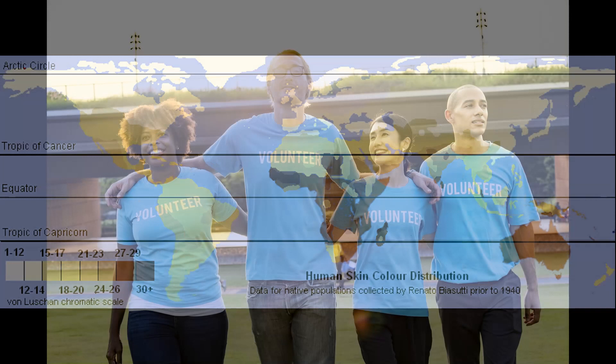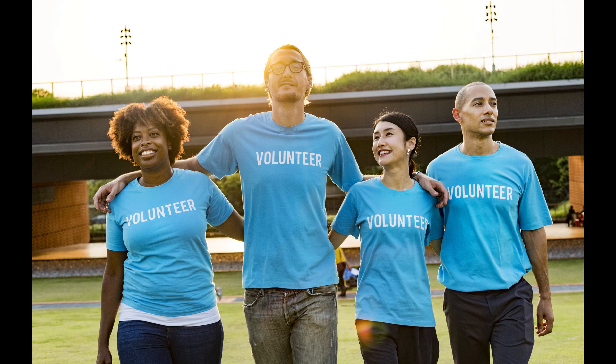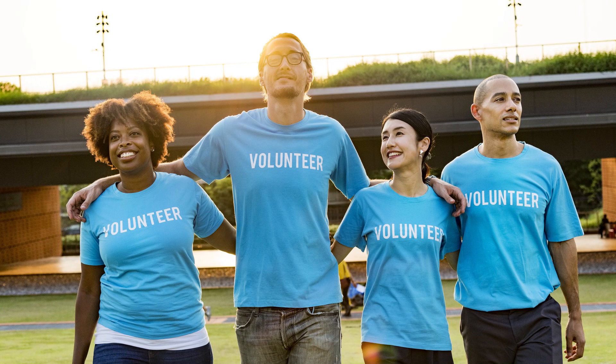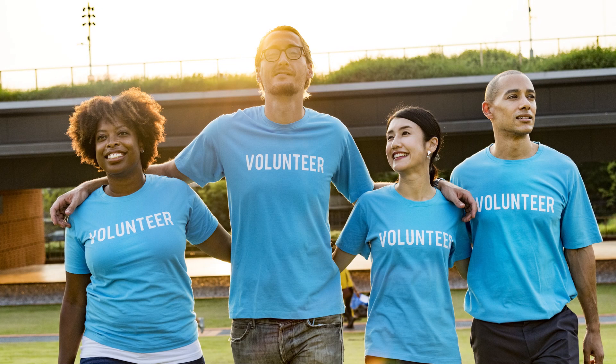Of course, as it has been fairly easy to travel around the globe during the last few hundred years, skin colors have mixed a lot. Because of this, there are a lot of persons with darker skin colors living at higher latitudes, and a lot of persons with lighter skin colors living at lower latitudes. Without any kind of migration or traveling, skin colors would eventually correlate to the latitudes.